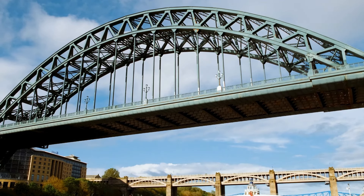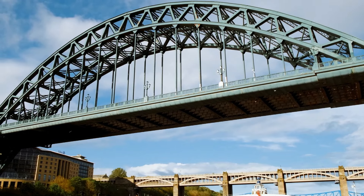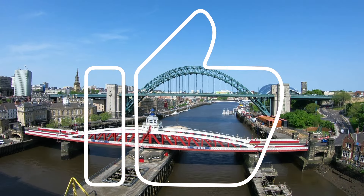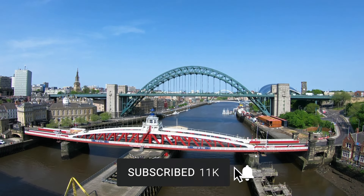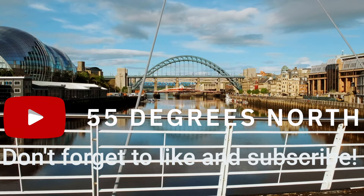So before I wrap this video, please let me know in the comments what you think of all the projects going on in the city right now. If you've liked the video, please give it a massive thumbs up as it really helps my channel grow. And if you've not already done so, please consider subscribing to the channel and hit that bell notification for when I release more videos. Thank you for watching — see you next time on 55 Degrees North.